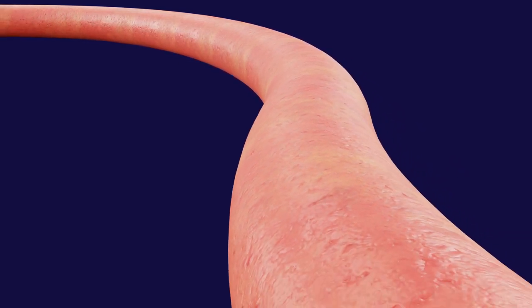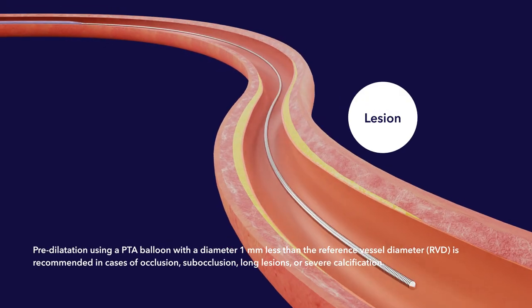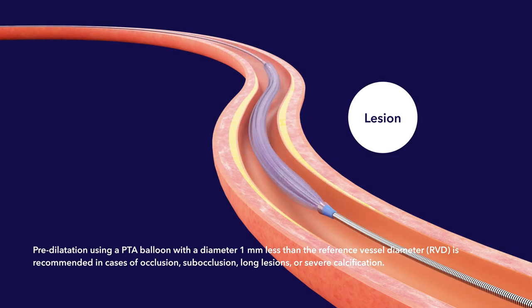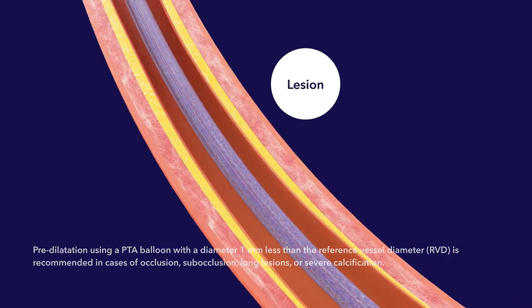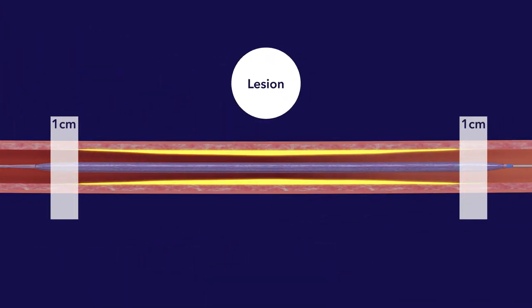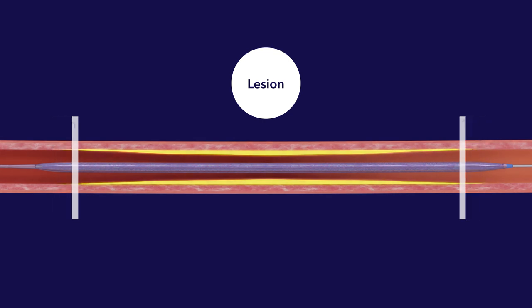To begin the procedure, a guide wire is placed across the lesion. The Impact Admiral or Impact 018 drug-coated balloon is advanced to the lesion. The length of the drug-coated balloon must extend approximately one centimeter past the lesion at both the proximal and distal edges in order to fully cover the lesion.